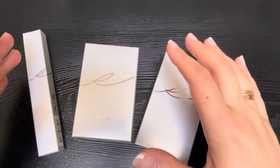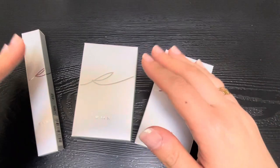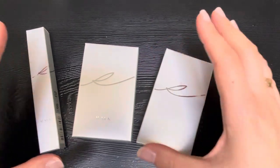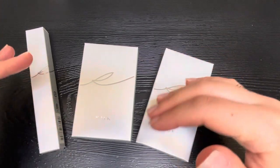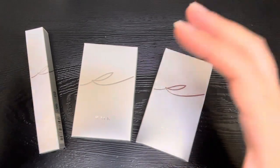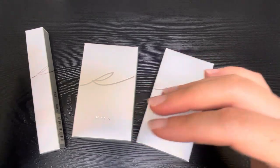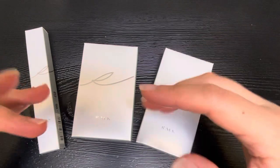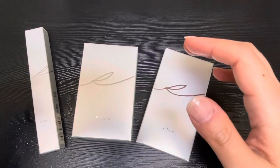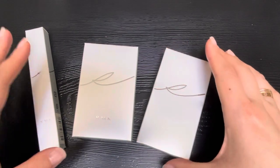Hi everyone, welcome back to my channel where I like to share any and all things that bring me joy — hence the name Share Elation. I just returned from Japan with my family and I'm slowly unpacking and trying to gather all my goodies to show you in several mini haul videos, because it can get quite long if I show everything in one shot.